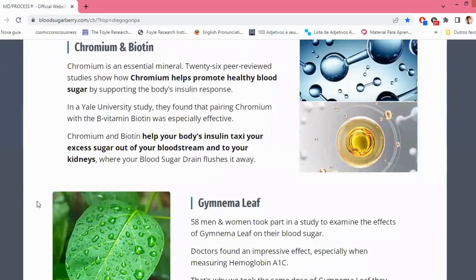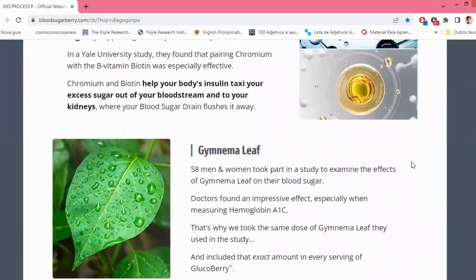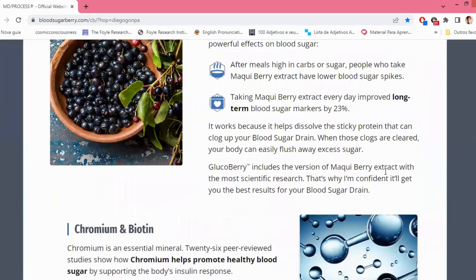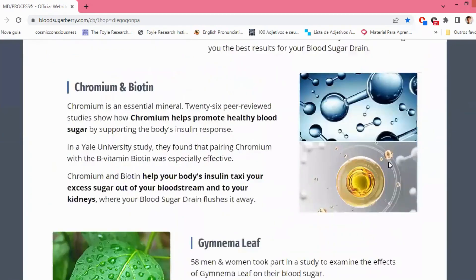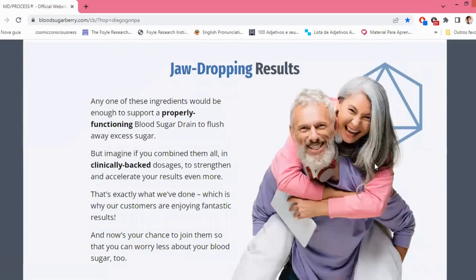A study involving 58 men and women examined the effects of Gymnema leaf on blood sugar. Doctors found it to have a significant impact, especially when measuring hemoglobin A1c. To ensure optimal results, they've included the exact dose of Gymnema leaf used in that study in every serving of Glucoberry. Each of these ingredients alone is sufficient to support a well-functioning blood sugar drain, but combining all of them in clinically-backed dosages strengthens and accelerates your results even further.